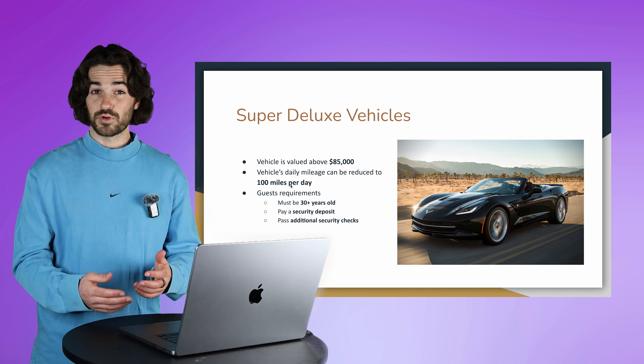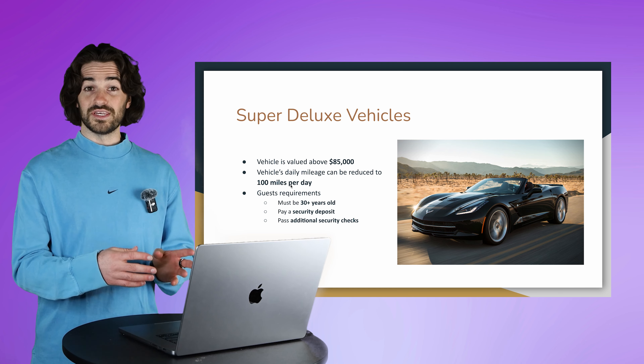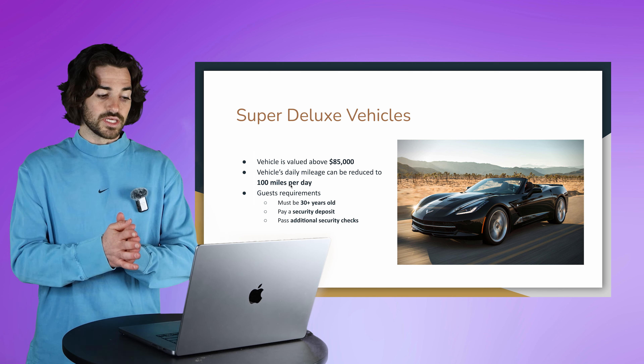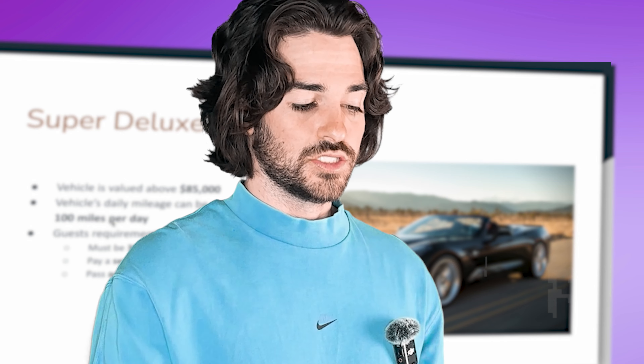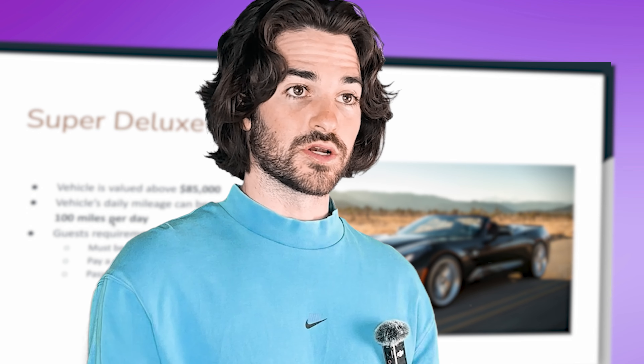Next, there is the super deluxe vehicle category. These vehicles are valued above $85,000. Just like with a deluxe vehicle, super deluxe vehicles can also be reduced to 100 miles per day. The key difference is that your guests have to be at least 30 years old to rent your car, so the idea is you're getting an even more responsible renter.